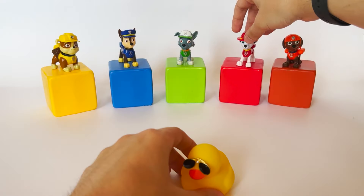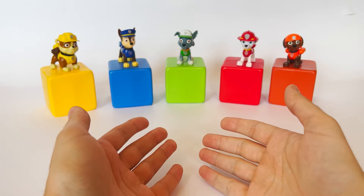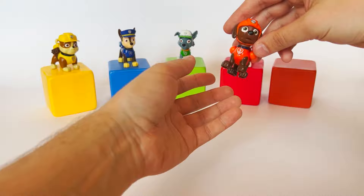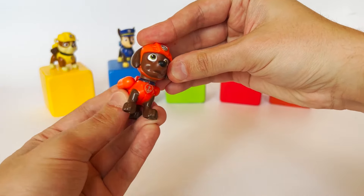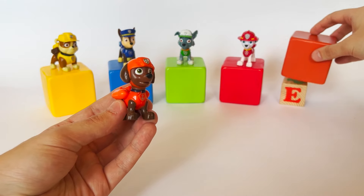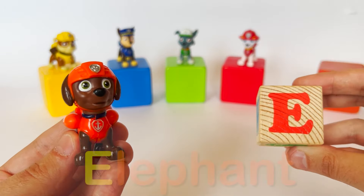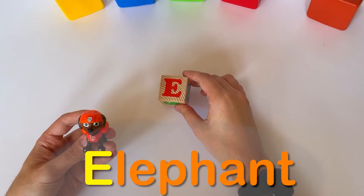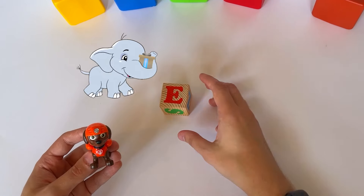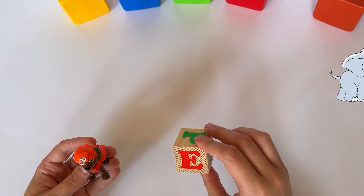Let's go to the next cube — Zuma can help us with that. I'm ready to dive in! Let's open up the cube and see what's inside. It's the letter E. E like an elephant! Elephants are so big and they have trunks. That's correct, Zuma — elephants are indeed big and have trunks too. Well done, Zuma.